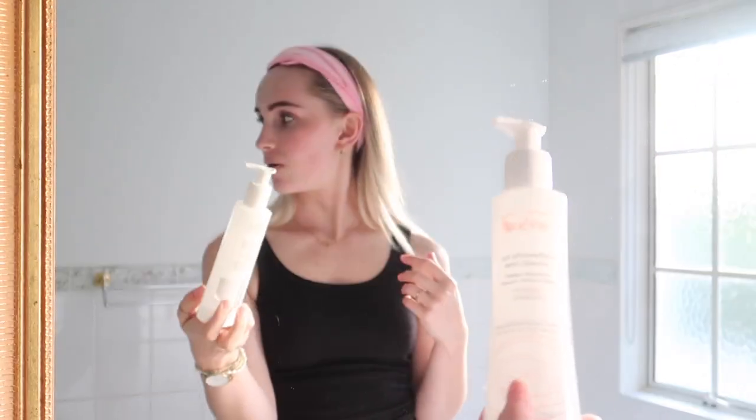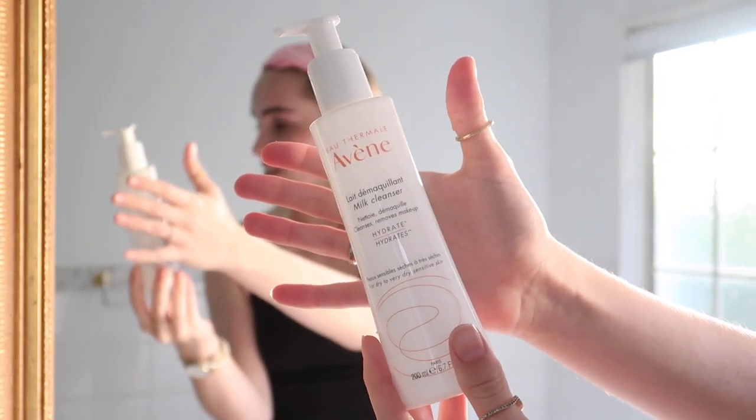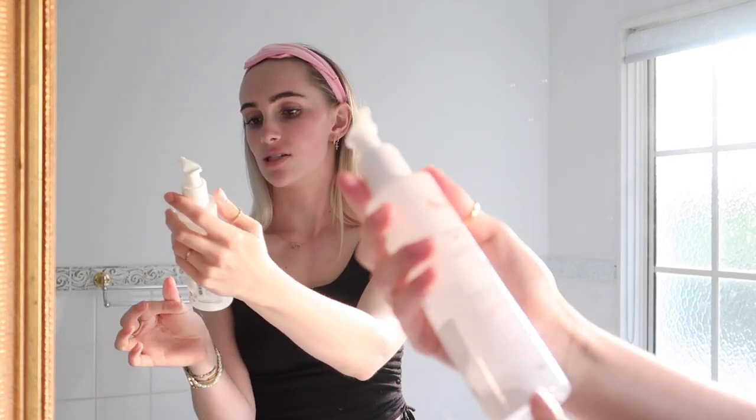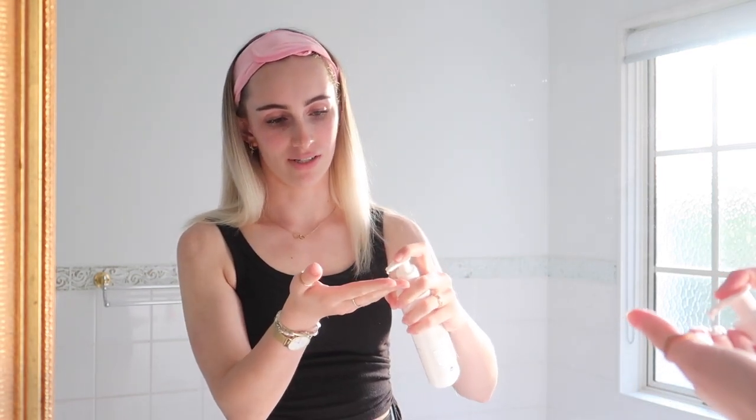Now for the face wash — I'll hold it up to the camera. This is the face wash I use, it's from Avène — the Gentle Milk Cleanser. I've been using the same face wash literally for years, like three or four years. It's not cheap, it's $40, which is actually really embarrassing, but it does the job. I just do one pump — it's not much product — and rub it in a circular motion across my whole face.